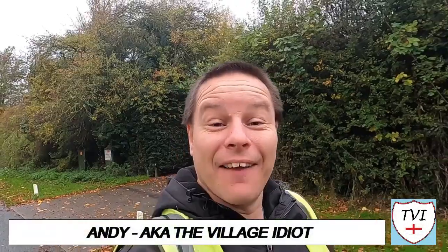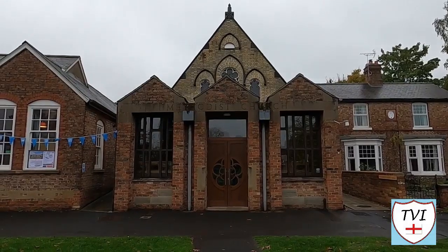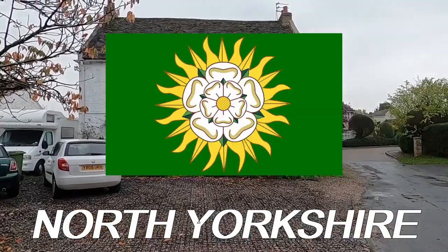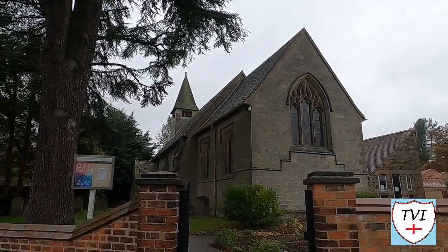Hello, my name is Andy and I am the Village Idiot. I'm armed with a car, a GoPro, and an unhealthy amount of time on my hands. I'm using that time to attempt to visit every civil parish in England. You're watching the York series. Sitting within North Yorkshire, York is a very historic place with 31 civil parishes within its city boundaries. Here's one of them for your enjoyment.